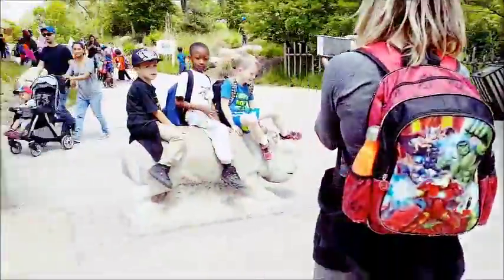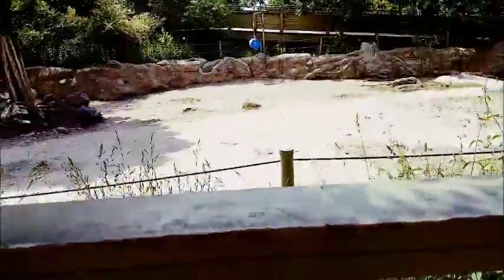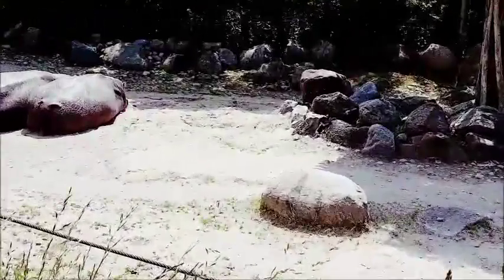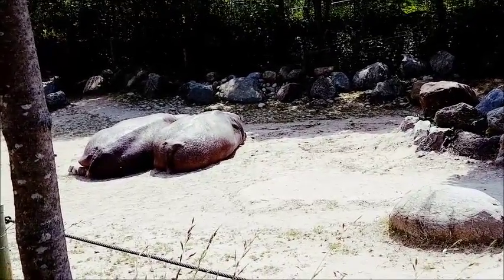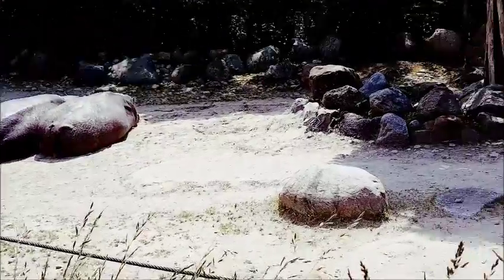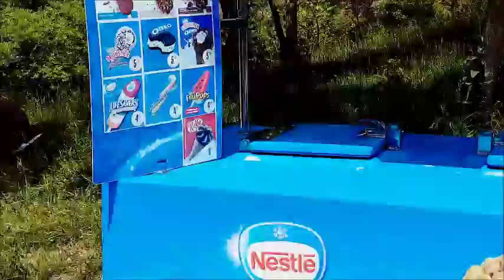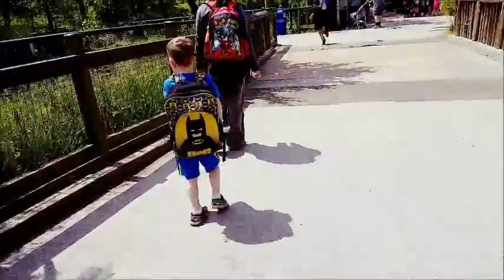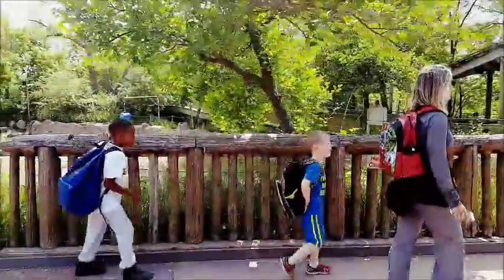There are lots of children here from schools out for a picnic. One thing to know when you come here: there are lots of restaurants at the Toronto Zoo, but some are only open during weekends and holidays. Tim Hortons is definitely open daily. Other restaurants are open only on weekends - for example, this ice cream stand here is not open. It makes sense since weekends are the busiest.